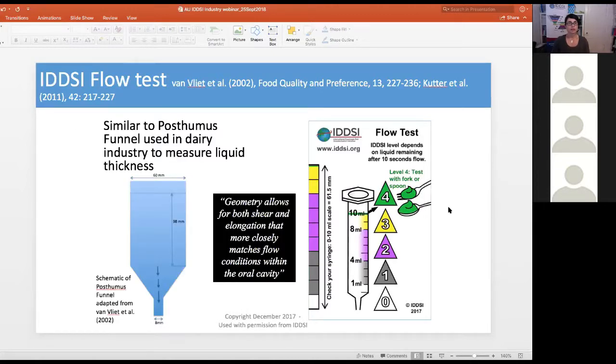We settled on an adjustment to the posthumous funnel, which is used in the dairy industry and measures liquid thickness from an efflux model. We use the geometry from the posthumous funnel but apply a timing to it: 10 millilitres is applied within the syringe, allowed to flow for 10 seconds, and the amount remaining in the syringe afterwards is read off to provide a liquid thickness level.